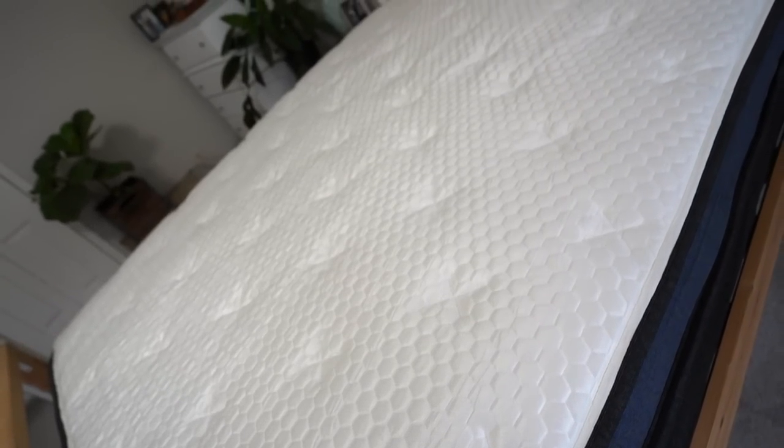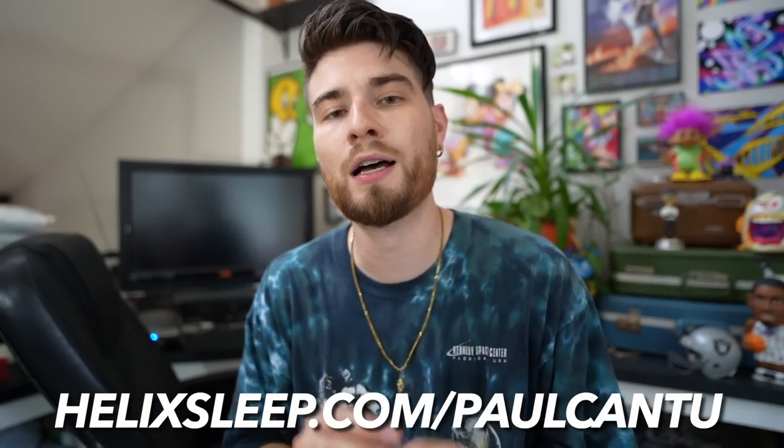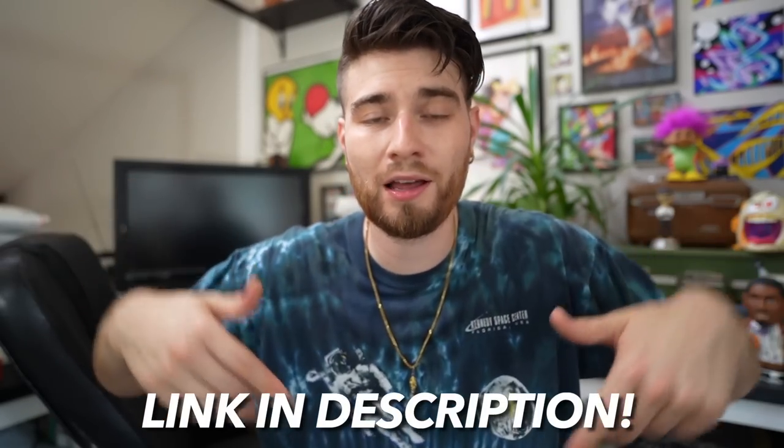If you don't like it, they'll come pick it up and refund everything you spent on the mattress. On top of that, each mattress has a 10-year warranty with flexible payment plans and financing available. If you go to helixsleep.com/PaulCantu, you get up to $200 off and two free pillows. Your sleep will be of the highest, most premium quality and you can hit the thrift trenches fully rejuvenated, recharged, and ready to find some steals and deals. Shout out Helix Sleep for supporting the mission, the journey, and the channel.